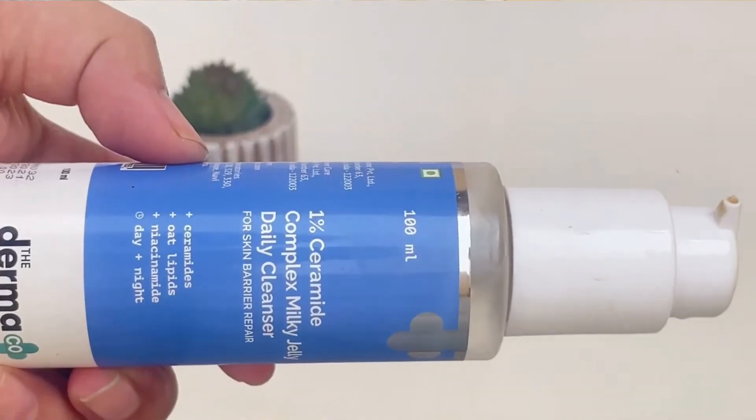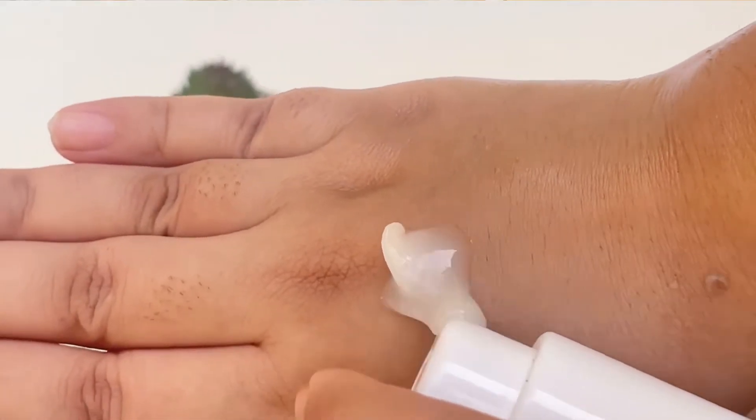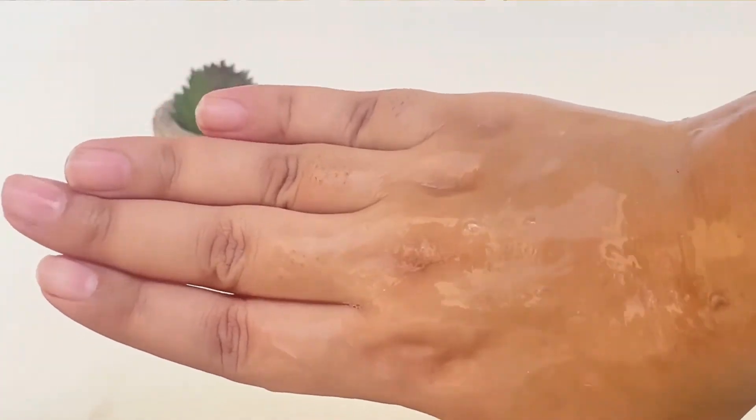The key ingredients are ceramides, oat extract, and niacinamide. I really like this cleanser — this one is almost empty! It suits all skin types and if you are looking for an affordable, fragrance-free, gentle cleanser for winter, it's a really good option.